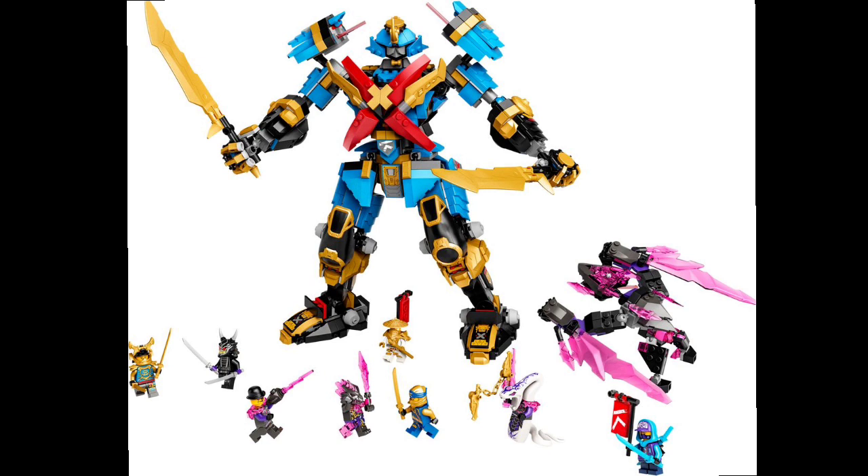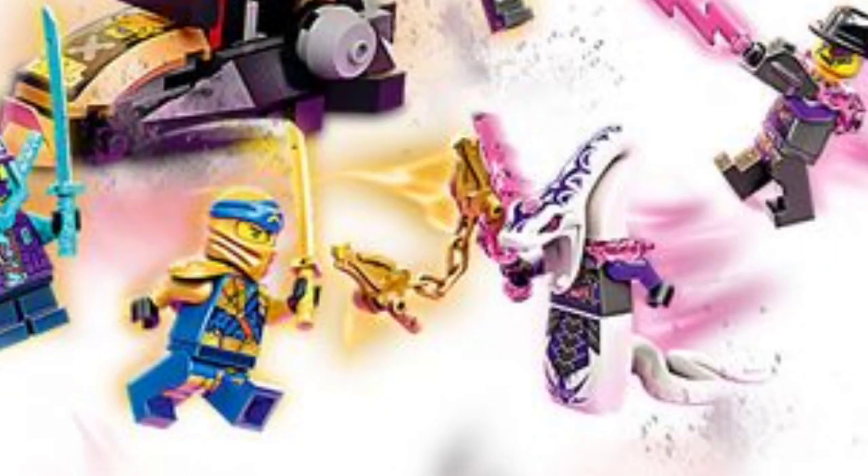Something worth mentioning is Jay's crystal version of his nunchucks, because in a lot of the sets they have the four ninja weapons but they're used by the villains with a crystal on them — kind of possessed, you could say. All in all, this set looks very awesome and I can't wait to see the actual set images revealed by LEGO.